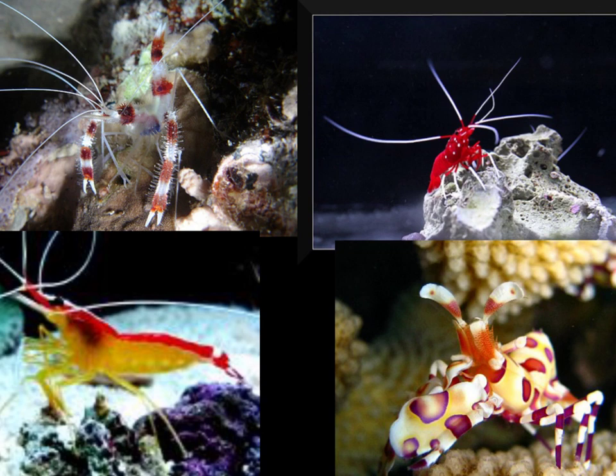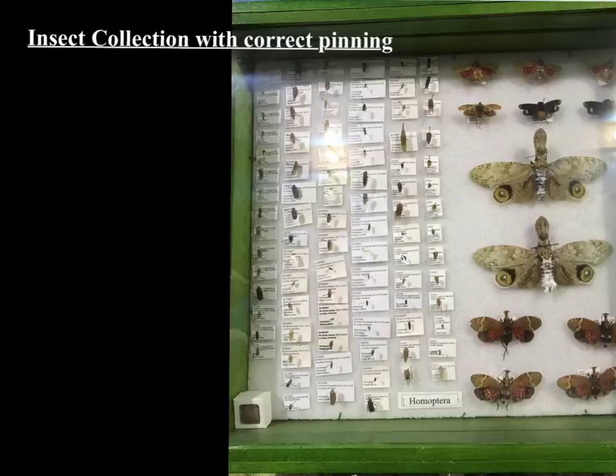Now this one over here is a harlequin shrimp — it's just absolutely beautiful. I had thought about keeping one in my aquarium at one time, but unfortunately they have a very distinct diet. They only eat the tube feet off of starfish, so in order to keep this I would have to keep starfish and sacrifice them to the shrimp, and I just could not do that. But I have kept these other three, and they're just wonderful, beautiful shrimps in God's creation. As we set up our saltwater tank next year, I'm hoping to keep some of these so you can have that experience.